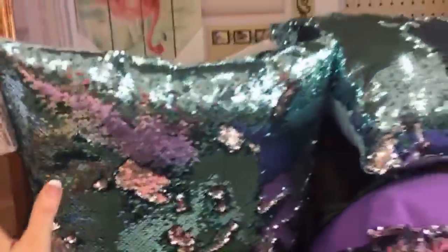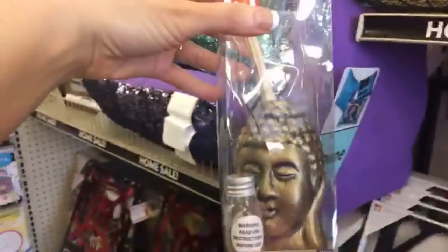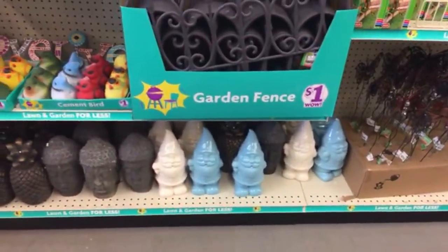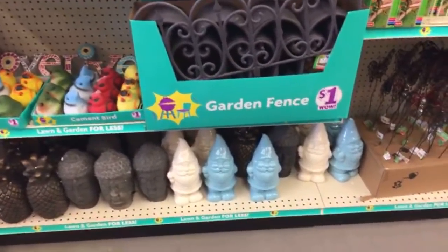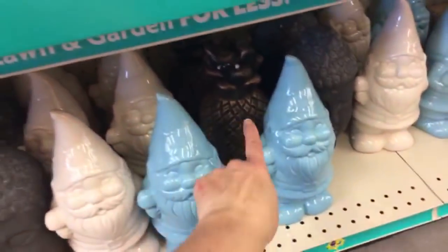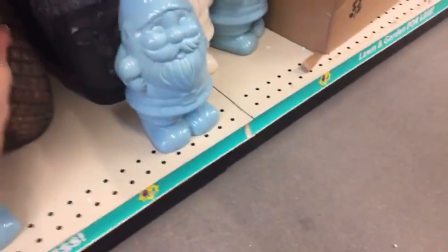They have sequin pillows — I still like these, I'm not tired of them yet. These are ten dollars. They have some diffusers for three bucks, and they have the elephant one in the back. I showed you the little gnomes in a past shop with me — those are either five or eight dollars, let's see — five dollars. And then the super heavy pineapple — these are like ten pounds — those are five dollars as well.